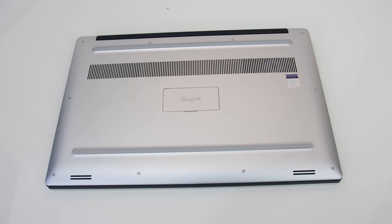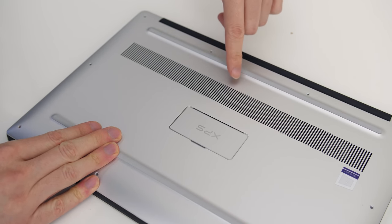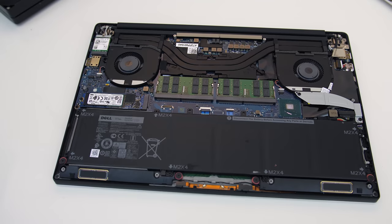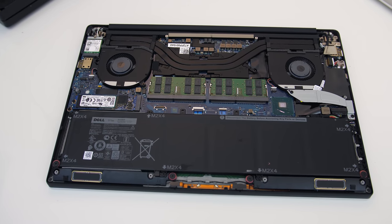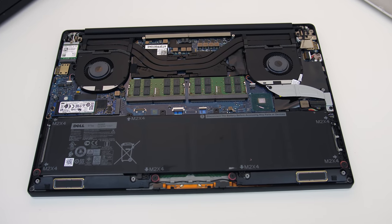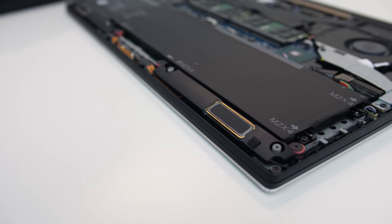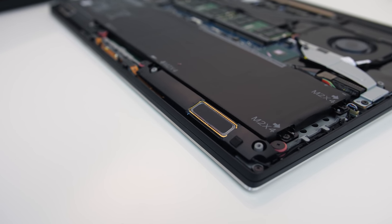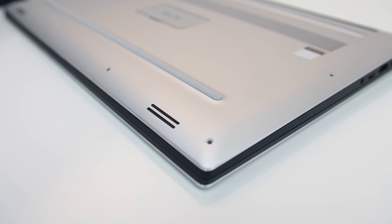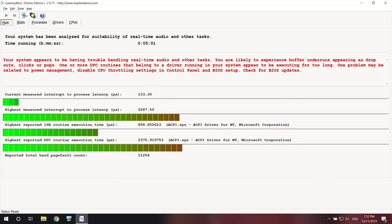To get inside you need to remove 10 TR5 screws, then two Phillips head screws hidden under the XPS logo flap, which uses magnets to stay closed. Inside there's a WiFi 6 card in the top left, a single M.2 drive on the left middle, battery along the bottom, and two memory slots in the middle below the heat pipes. The two speakers are found at the front left and right — they sounded quite clear even at higher volumes with a little bass, and I'd say they're above average for laptop speakers.